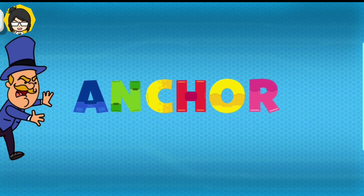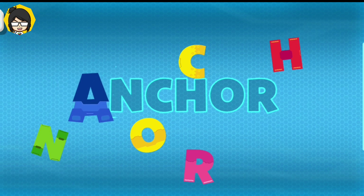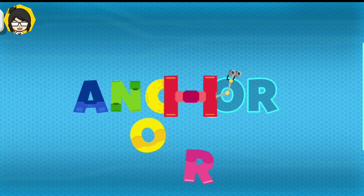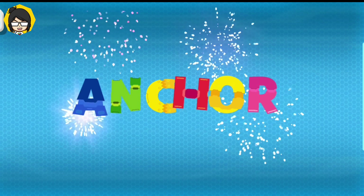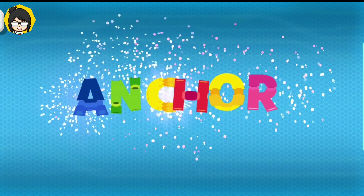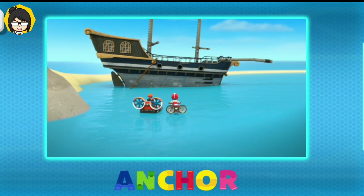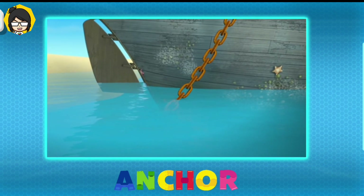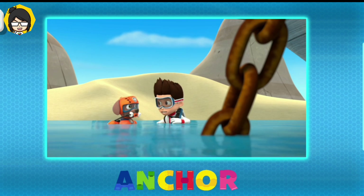Anchor. Whoa, look at the anchor chain! The anchor must be caught. Let's see if we can free that anchor.